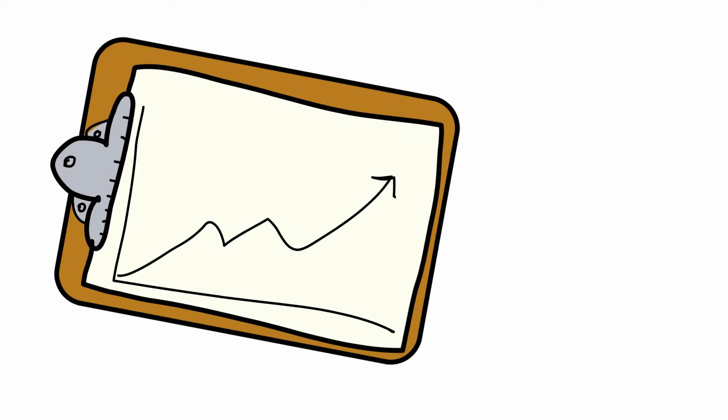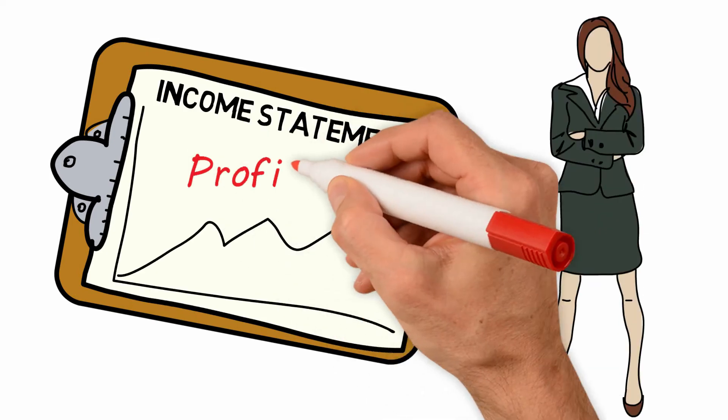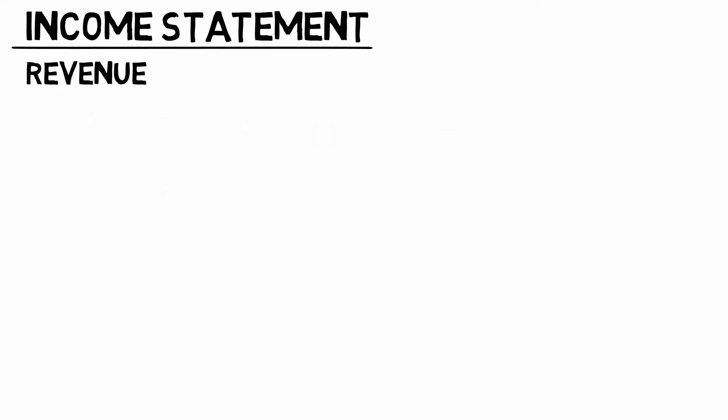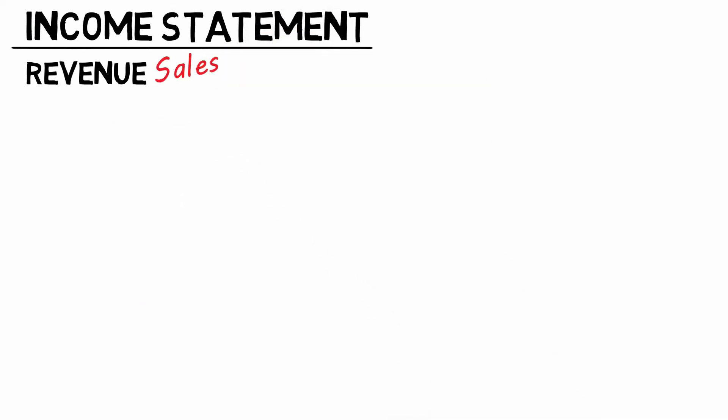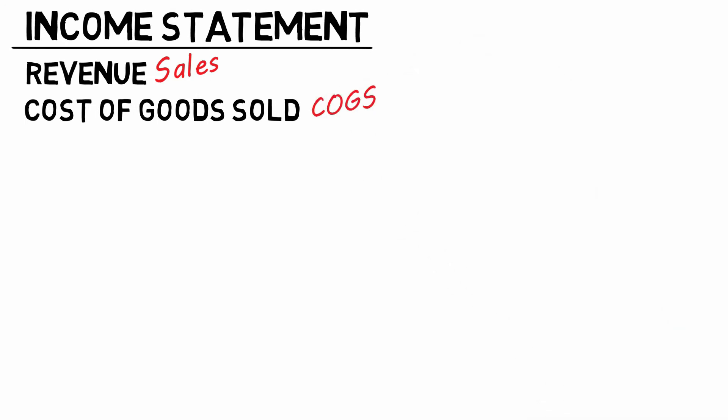A financial statement important to your boss is the income statement showing profit and loss. Revenue is the money coming in, also known as sales — it's where we begin. Cost of goods sold, also known as COGS, is second in line. With the accounting laws, subtract COGS from revenue and what do you get? Congratulations my friend, you just found the gross profit.